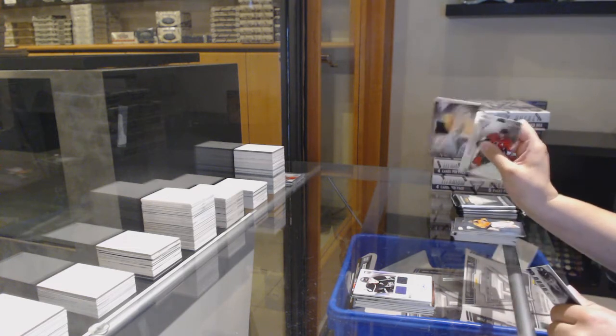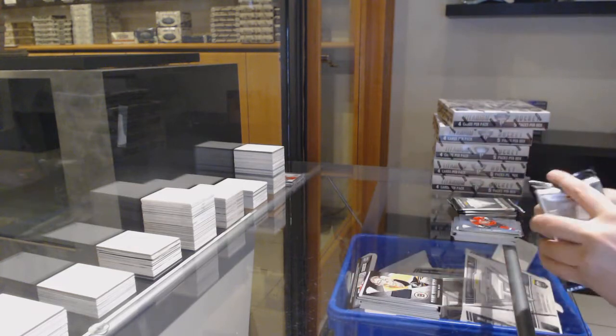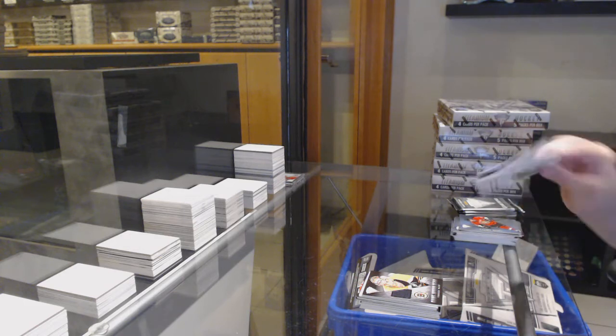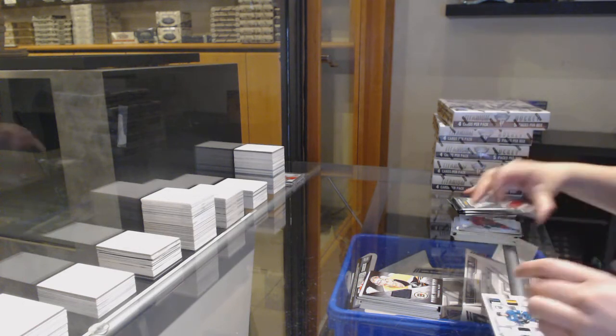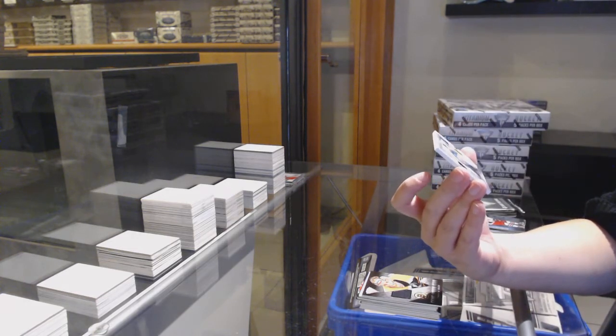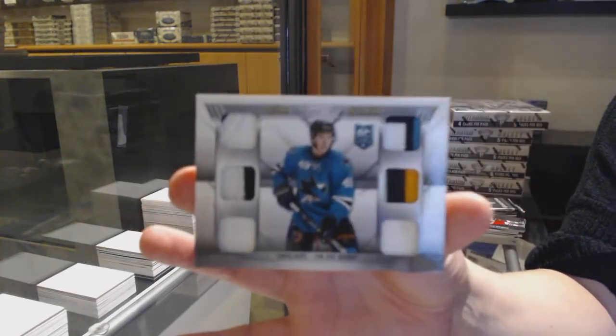Game-worn gear jersey for Boston, Zdeno Chara. We've got a six-star dual patch, dual prime, dual jersey numbered 25 for the San Jose Sharks, Tomas Hertl.